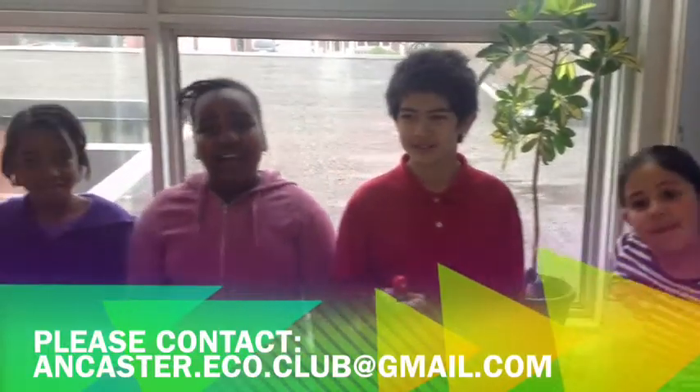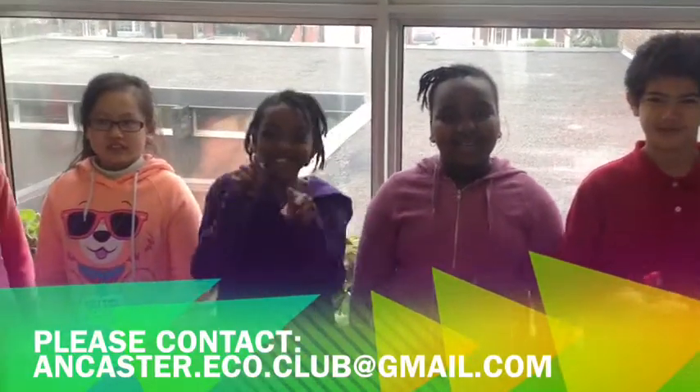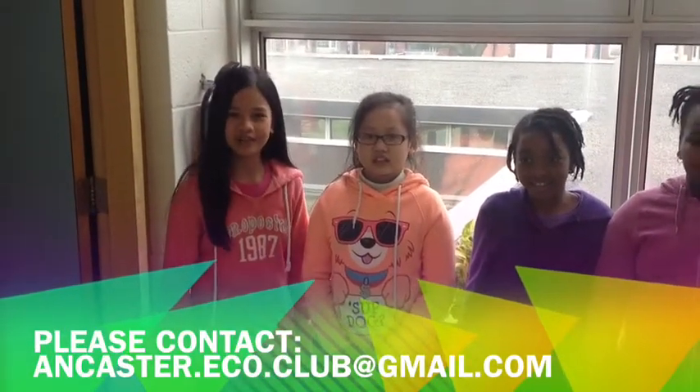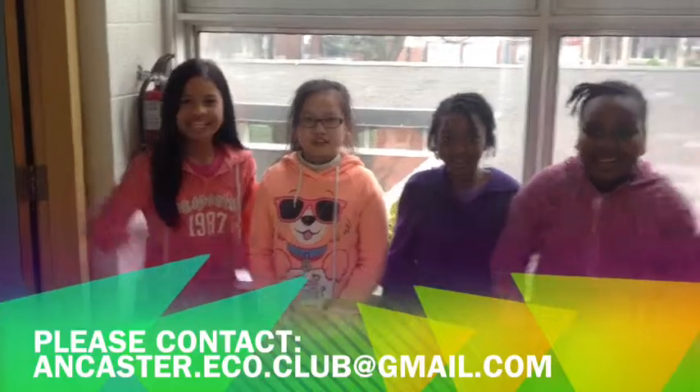Thank you for watching! We hope you got more ideas on how to build a bird habitat at your school. For more information, please contact ancaster.eco.club at gmail.com. Yay!